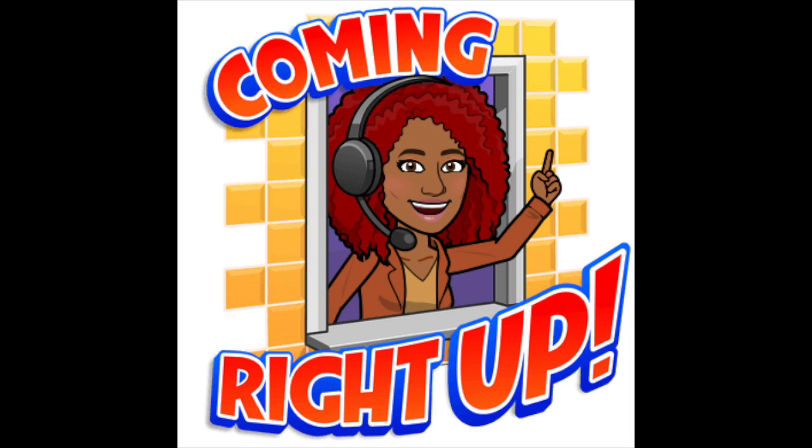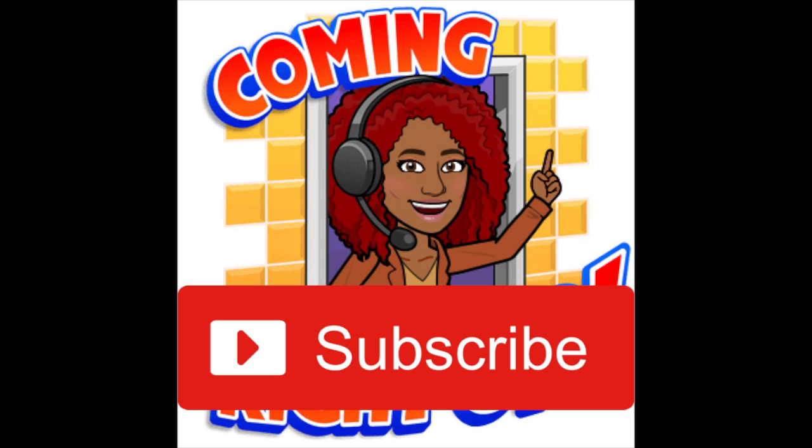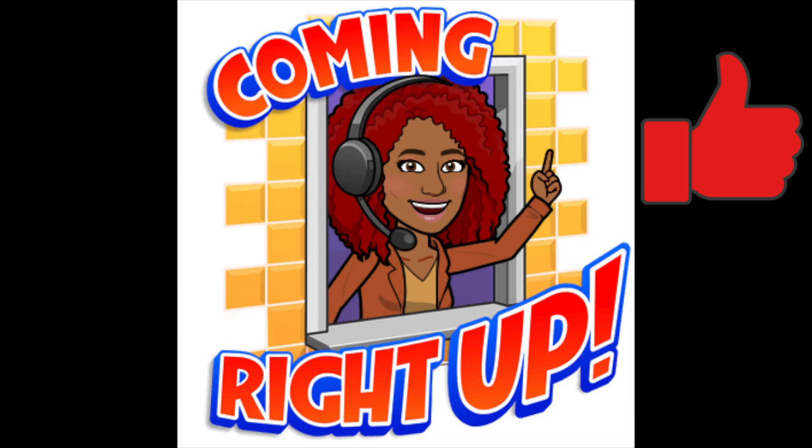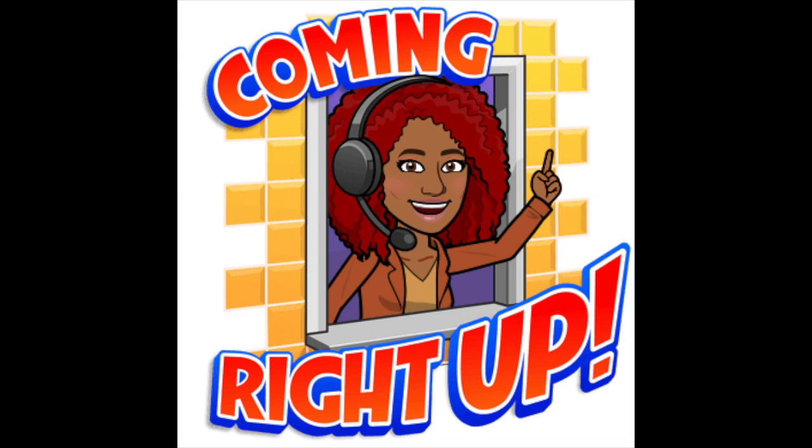Before we get into anything, you already know what you've got to do — click that subscribe button, hit that bell to get notifications when I post new videos, and click that like button to let me know you're enjoying the content. Without wasting any more time, let's get into all these collections.